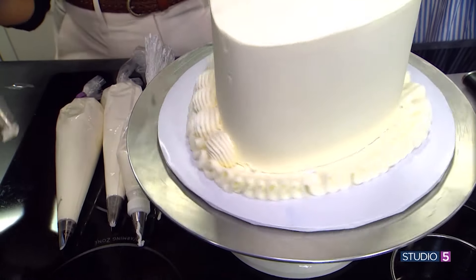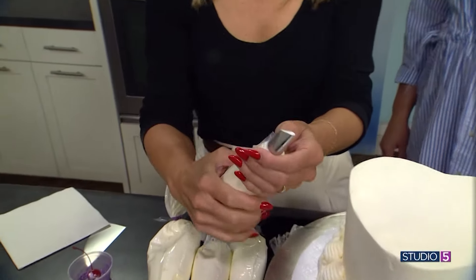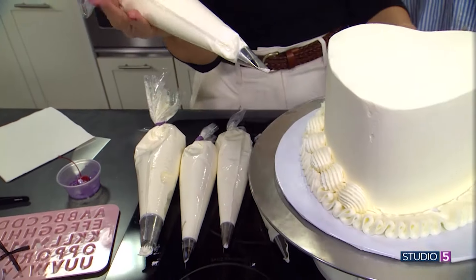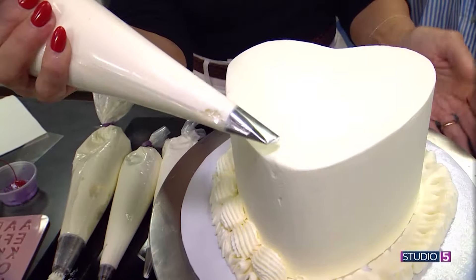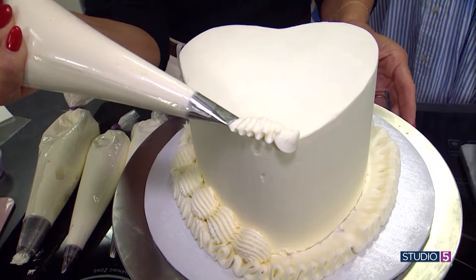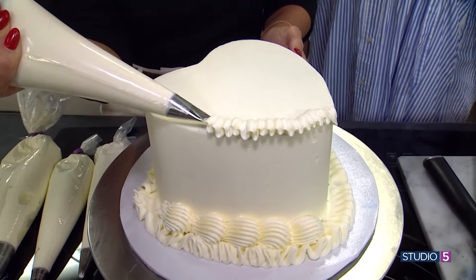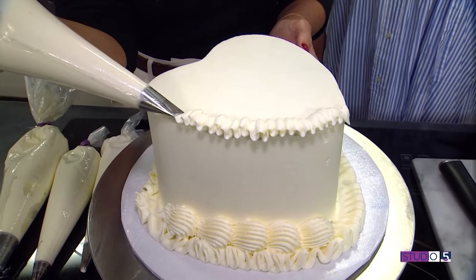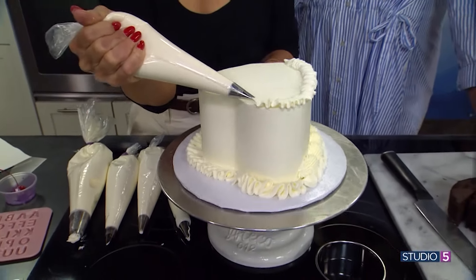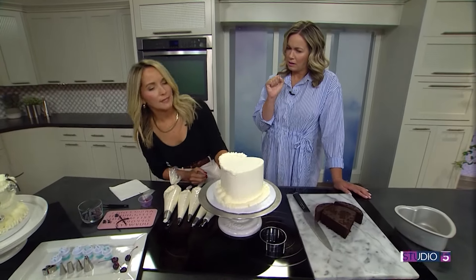I like the bigger ruffle for the bottom, but for the top one, I really love the rose tip — that's all it is. You can find it at any craft store or Walmart. It's just a more delicate, smaller ruffle. You kind of want to move your piping bag up and down a little bit. It's just so therapeutic. Anybody can do this — go get some piping tips from the store or order them from Amazon, and just have fun in your kitchen. Practice, practice, practice, and you're going to become a pro. It's kind of hard to mess up; the piping tip does all the work.